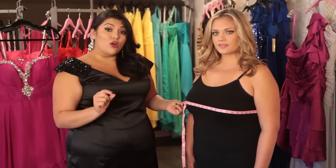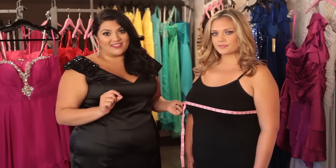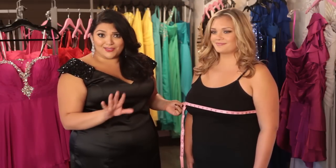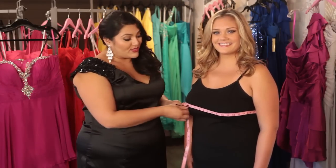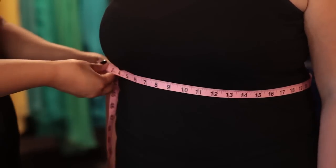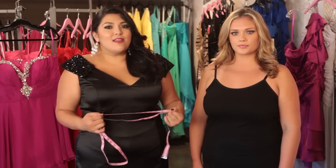Don't go too tight either because you won't get an accurate measurement. The same note goes for wearing the right undergarments. If you think you'll be wearing a padded bra, because some of us need help in that area — totally okay — make sure you wear it when you take your measurements so that it's accurate. Next, you're going to measure your waist. This is the narrowest part of your body and usually just a little bit above your belly button. The easiest way to figure that out is to bend over like a little teapot.